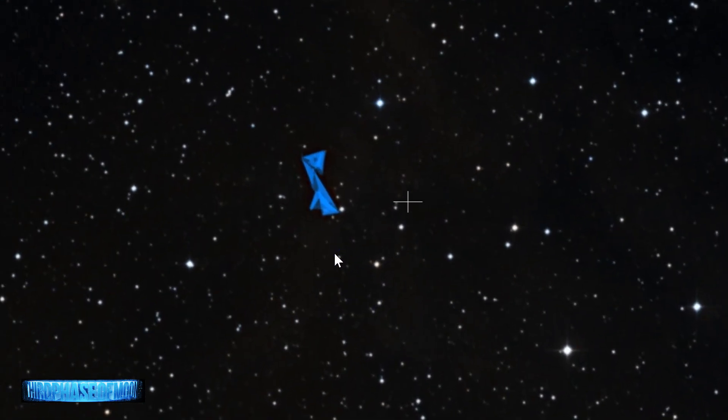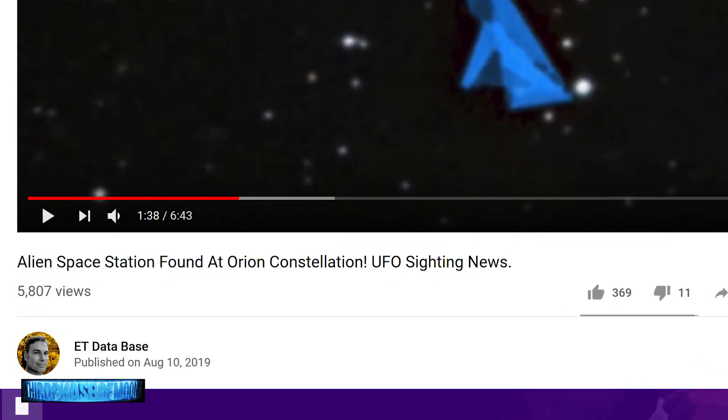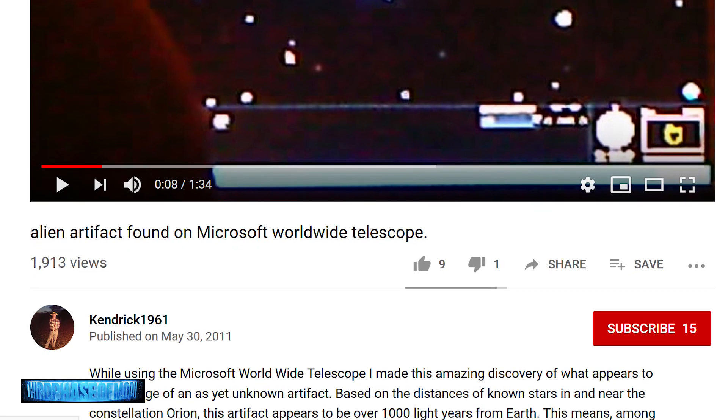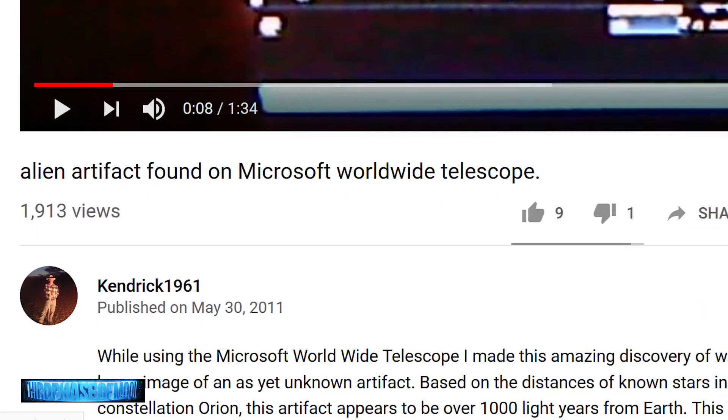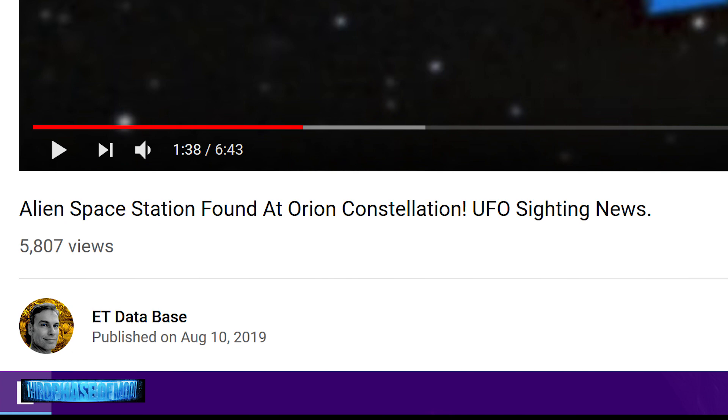I also want to clarify who originally discovered this. Scott claimed he discovered it while looking through WorldwideTelescope.org, but I found through connections here at Third Phase Moon that kendrick1961 published this on May 30th, 2011. The image has been on YouTube since 2011 with only about 1,900 views. Credit goes to kendrick1961, though Scott may have found it independently without being aware of the original discovery.